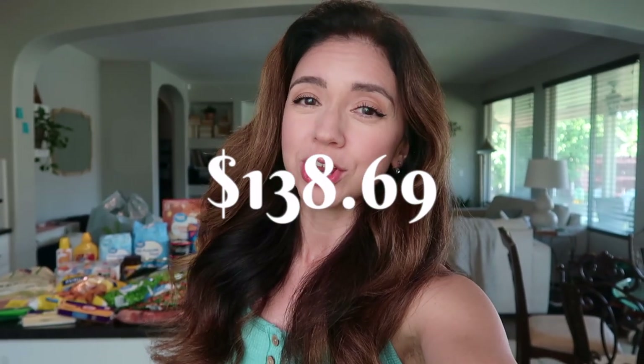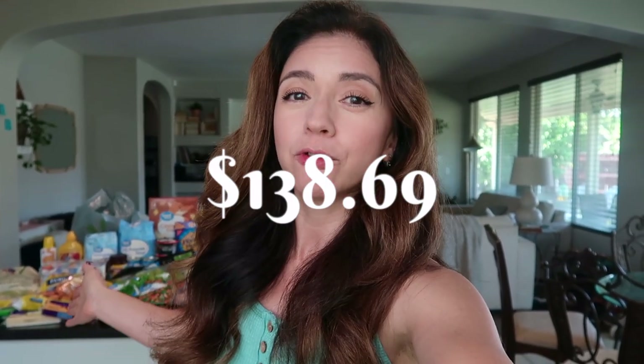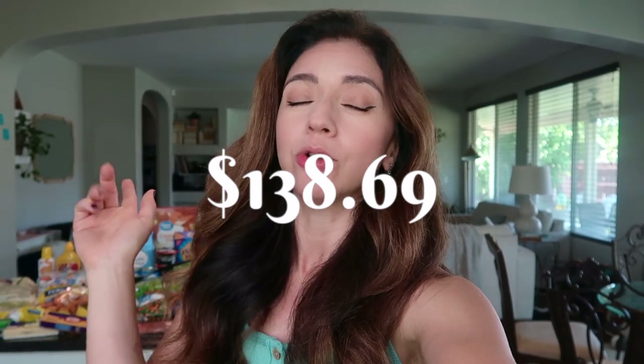Hello and greetings my friends, welcome back to my channel. If you are new here, my name is Alicia. Today I am bringing you a Walmart grocery haul — I have it all lined up for you guys right back here. I'm going to include all the prices of course, and there are some things I'm getting in the app later today for pickup so they're not here, but I will still show those prices on the screen.